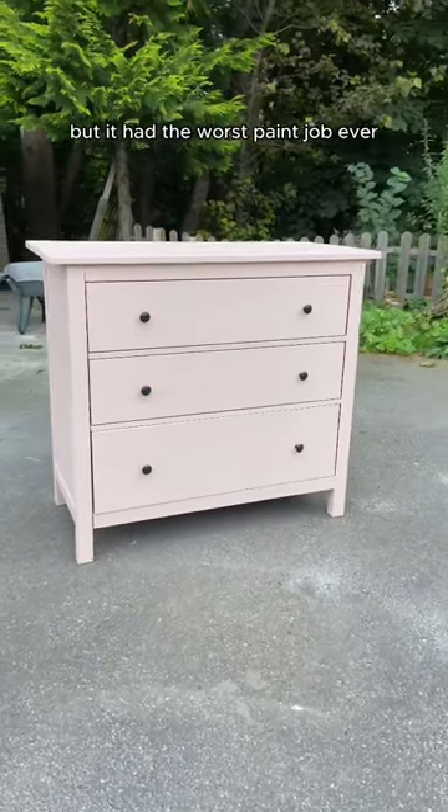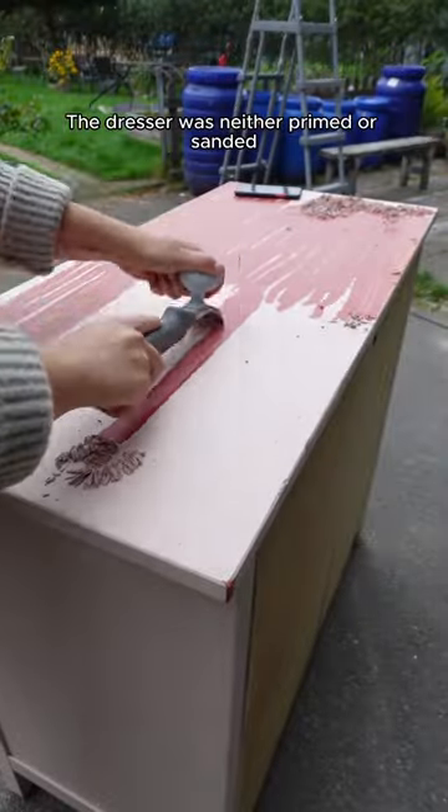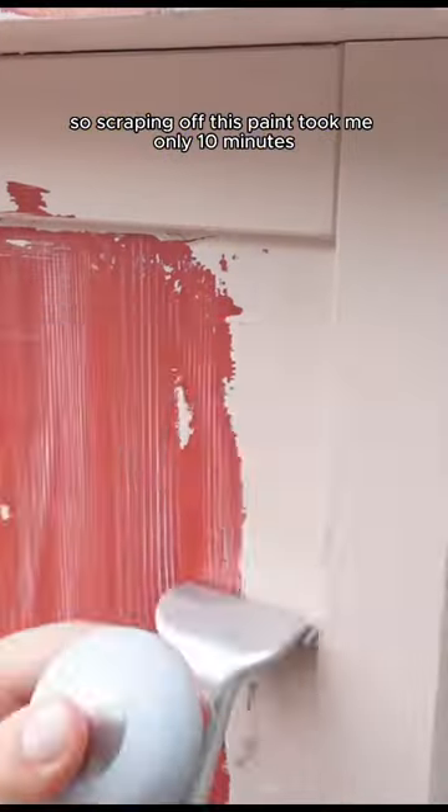I got this free dresser from Marketplace, but it had the worst paint job ever. The dresser was neither primed nor sanded, so scraping off this paint took me only 10 minutes.